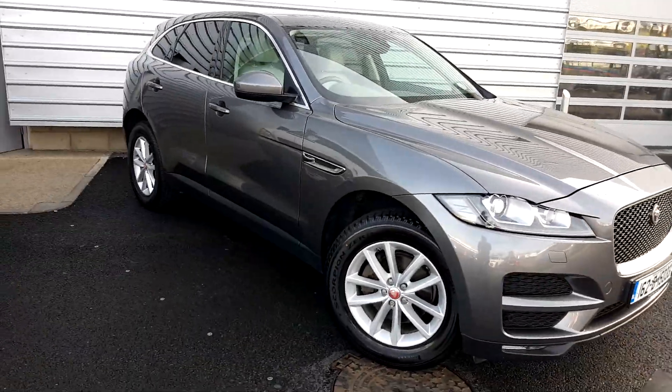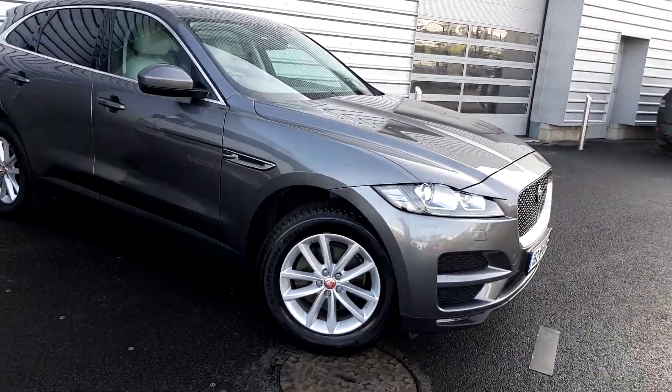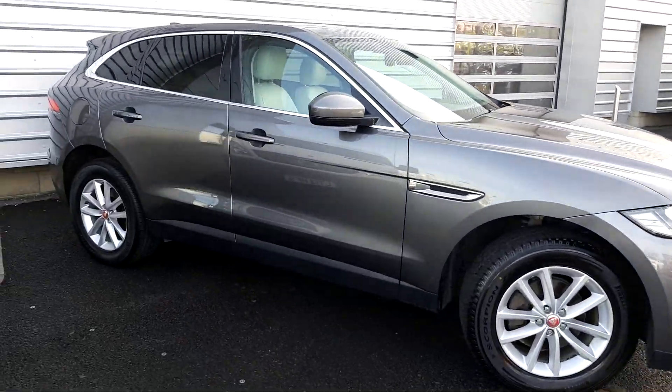For more about this Jaguar please call a member of our sales team on 018701440. That's 018701440. Thank you for viewing.